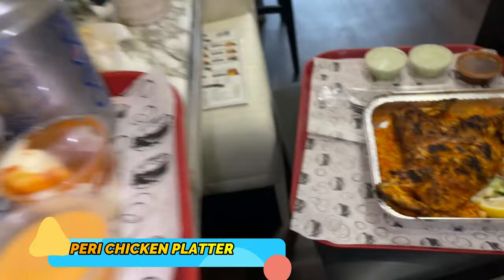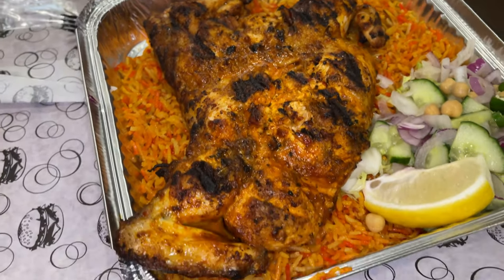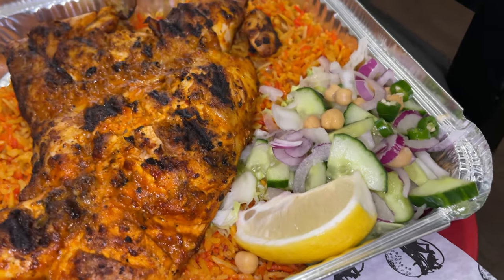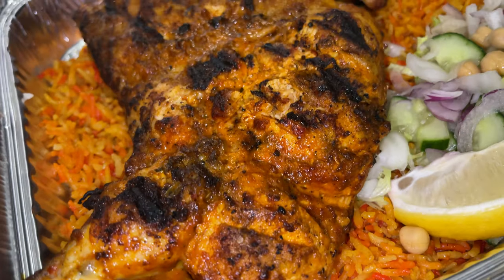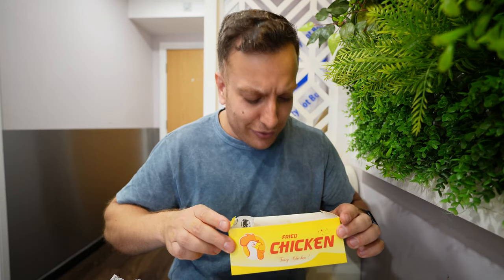Something's arrived — it's the half chicken peri meal. A massive bed of rice, some lemon which I'm going to squeeze on, and some salad as well. That burger was spicy so I needed that water. This peri chicken is all steamed and grilled — no frying. And then there's the fried chicken pieces which I knew I had to try at a chicken shop.